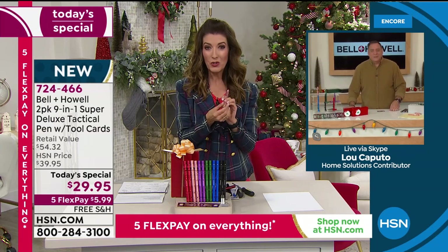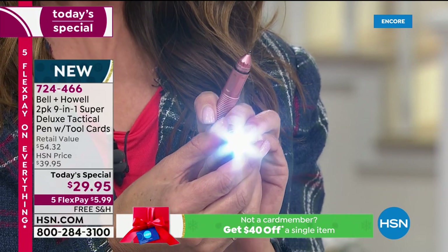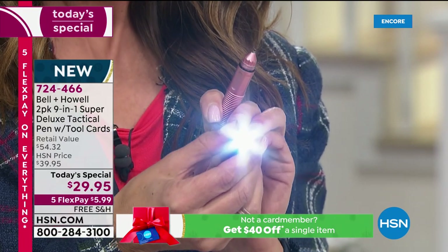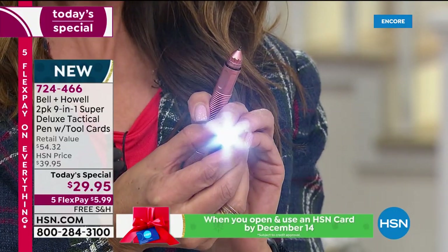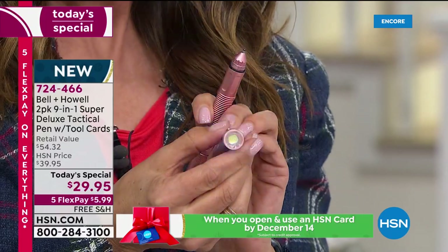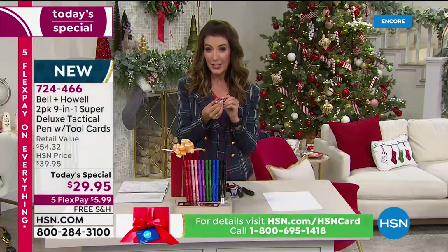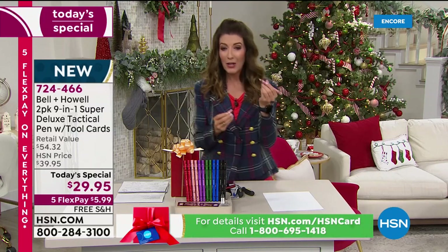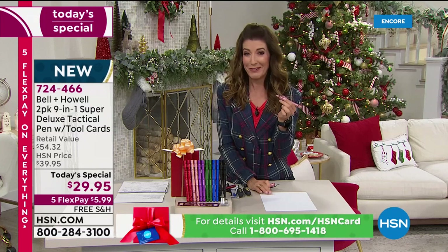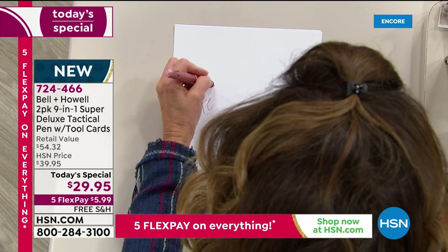I do really love that light feature, whether you're trying to find your way to your car at night, find where your dog did his business, need to get someone's attention, or maybe deter a stray animal. You've got lots of options here, but it also is a really great pen. So if you're thinking about gifting pens this season, you can do a pen and so much more.